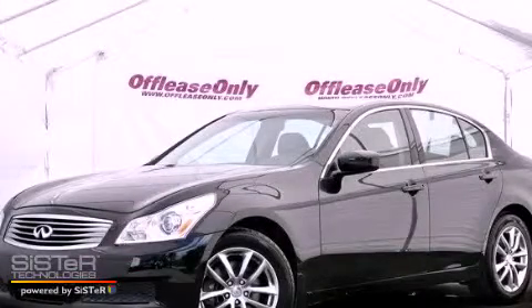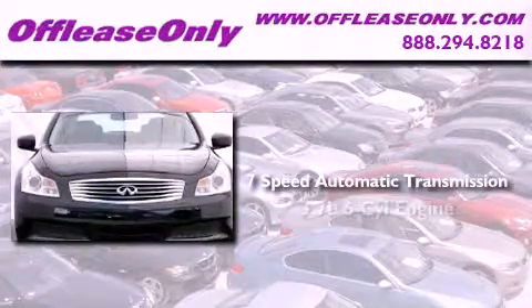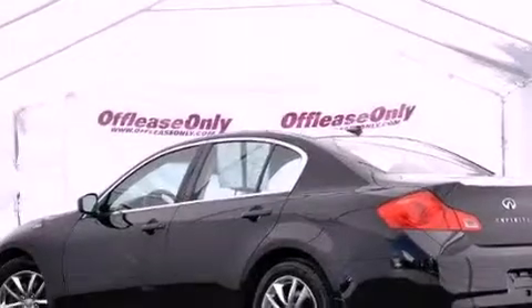This is a 2009 Infiniti G37. This vehicle has seating for 5 adults, a 3.7 liter V6, all-wheel drive. Plus, having just come off lease, this Infiniti is in like-new condition.